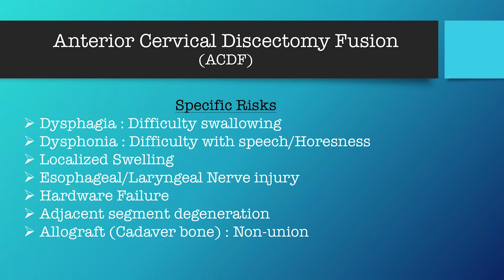Hardware failure means that a screw could actually back out potentially — that's very rare but has been seen. Adjacent segment degeneration means that you are potentially putting more pressure on the vertebrae and discs above and below the fusion. Allograft is a word that means cadaver bone — dead donated bone. There is the potential of it not growing and not becoming a part of your own body, which is what the fusion part of the surgery requires. That's what non-union means. We are looking for the cadaver bone to help fuse as one solid piece over the next 12 to 18 months post-op.